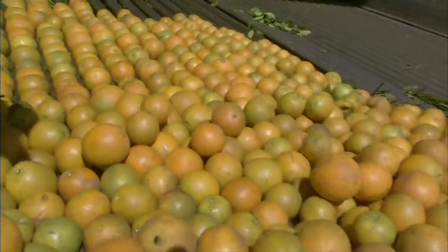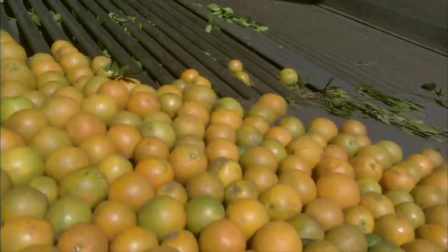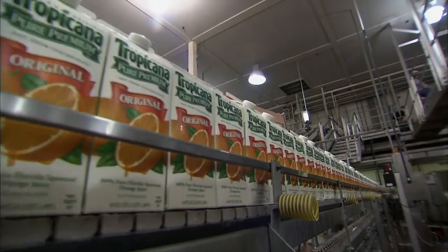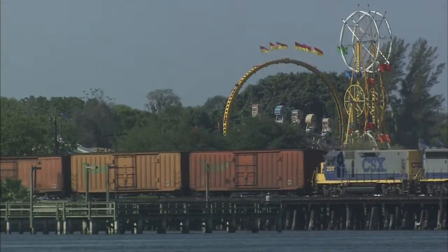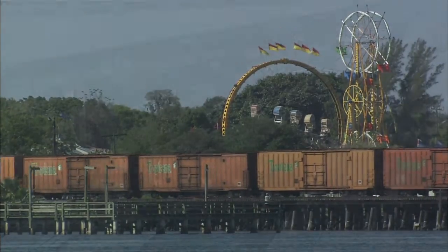In the New York Metro market, Tropicana is the number one selling item in the grocery store. So when that train arrives, every grocery store is looking forward to that shipment. Next time you grab a carton of juice, remember the juice train — it's carrying more than just juice; it's carrying tradition and history.